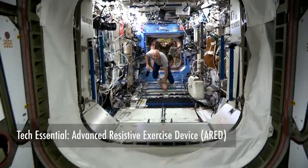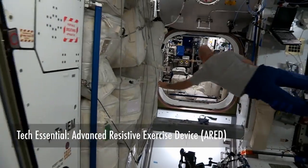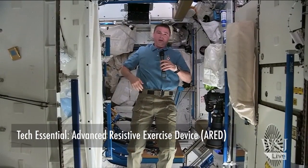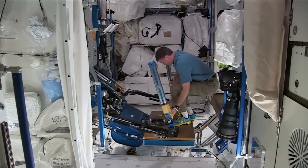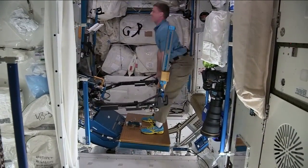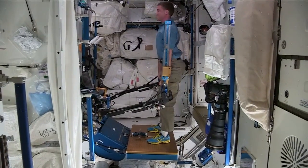Tell me about the ARED and your exercise routine in space. One of the biggest things for us is floating around — we never load up our bodies like we do on Earth when we're walking around. And so that leads to bone density loss, hip issues, and back issues. So some NASA engineers created this absolutely fantastic machine. It allows us to do squats, deadlifts, bench press, curls — just about anything. And using that, we have basically solved these issues of bone loss during weightlessness.